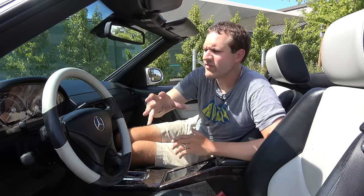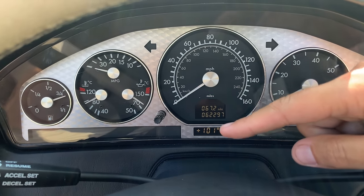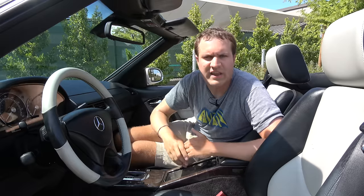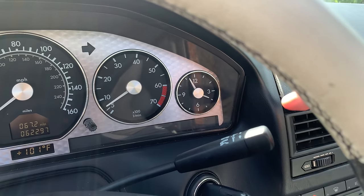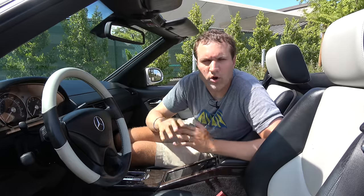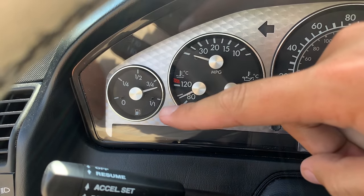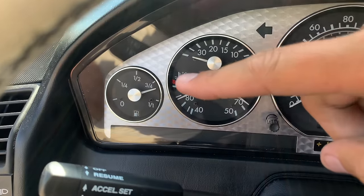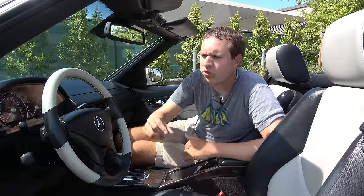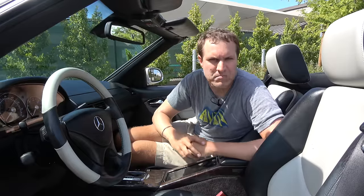Moving back to the gauge cluster, there are five full circle gauges, which makes for kind of an excess gauge situation. Mercedes got a little creative: the one on the far right is just a clock — there's no analog clock in the center of the car, it's in the gauge cluster next to the tachometer. Interestingly, the gauge all the way on the left is the fuel gauge, and it is very large — a full circle gauge just for fuel — so you can really tell precisely how much fuel you have left at any given moment.